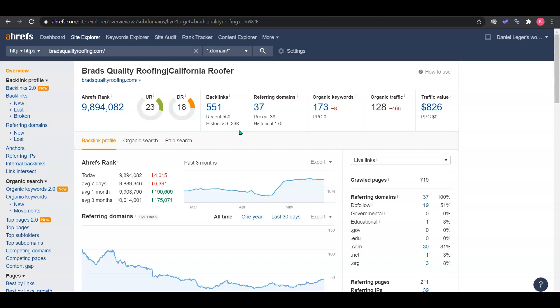We won't stop there — we'll go above and beyond by adding more high-quality backlinks than your competitor to boost your rating beyond their 18. They have 551 backlinks from 37 websites, 173 keywords, and are getting 128 organic traffic visits each month. You can see that since they dropped on some keywords, they've lost nearly 500 organic traffic visits — which shows why it's so important to rank really high, because people don't like spending time scrolling down search results.